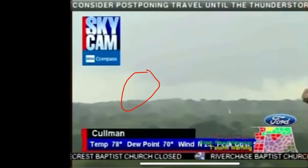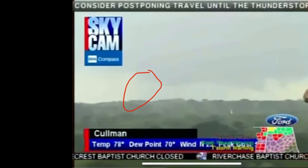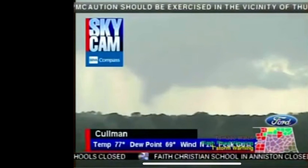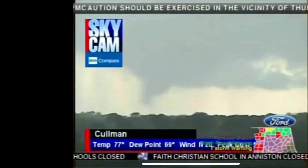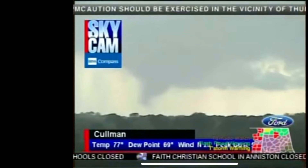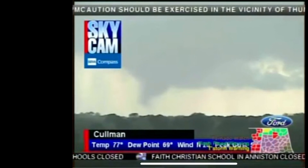Even though you cannot see the tornado, the tornado is there. At this point, the tornado's condensation funnel had finally touched the ground and was causing EF3 damage, causing a lot of problems.